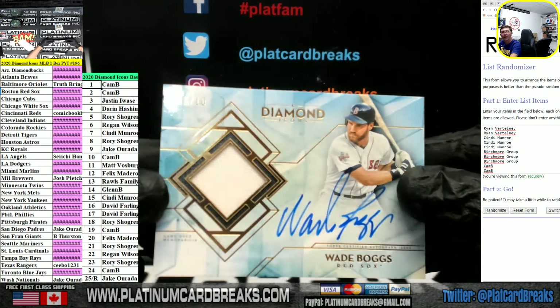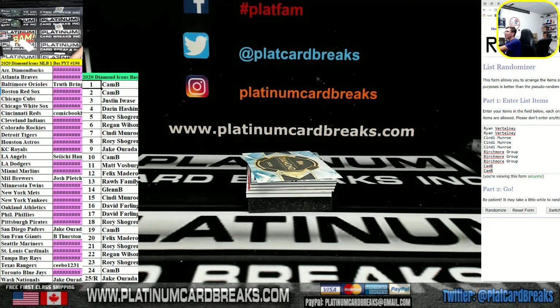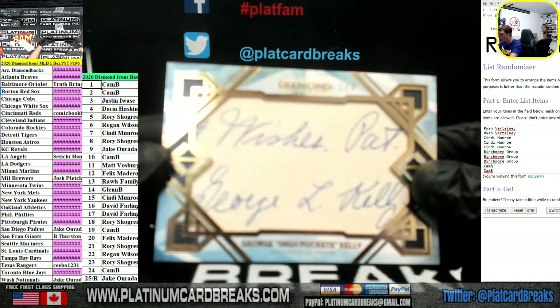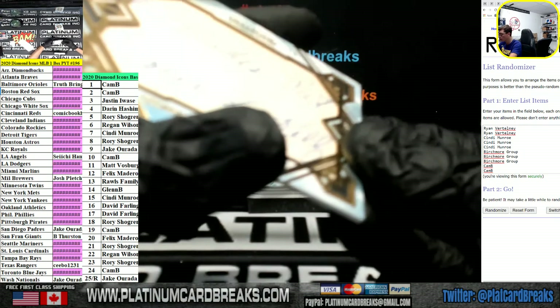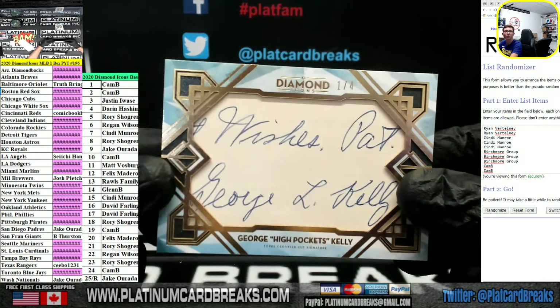1 out of 10 Wade Boggs for the Red Sox — one spot's going out to Carby Darby. One out of 4, George High Pockets Kelly — that's going out to the Giants, San Francisco, team spot.